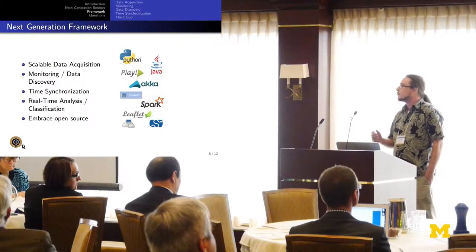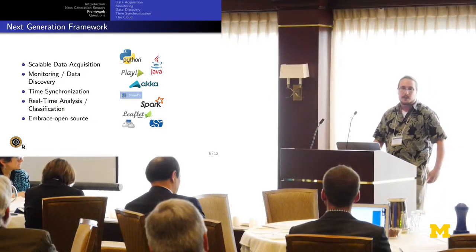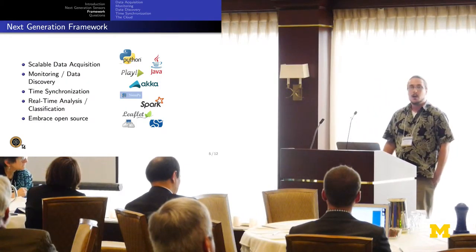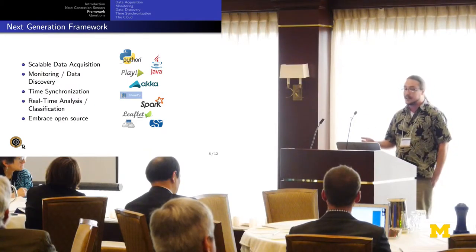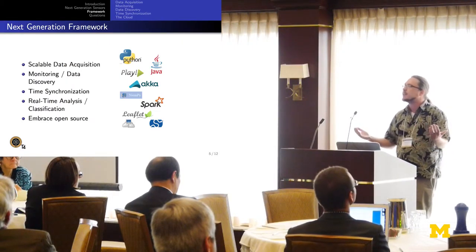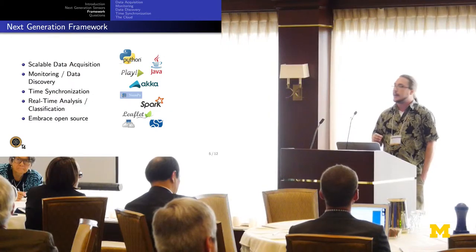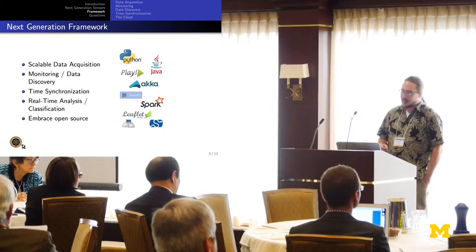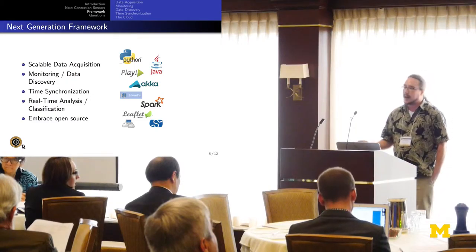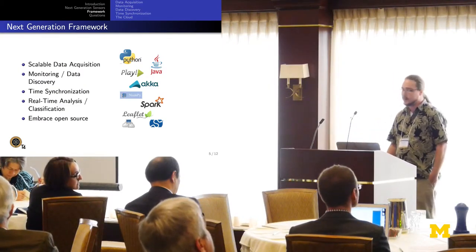What I've been working on is a next generation framework to tackle these issues. My framework comes in three or four parts: a very scalable data acquisition layer that collects data from all infrasound sensors; an interface for sensor monitoring and data discovery; time synchronization between devices to correlate results; and real-time analysis and classification, which I'm working on in collaboration with Lawrence Livermore. One thing I really want to note is that we're embracing open source software — what took a year probably would have taken five without it. So I want to put a big plug in for the open source community.